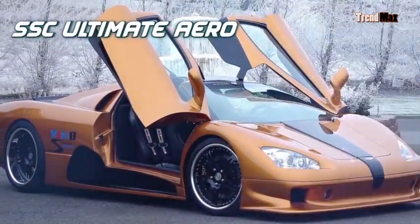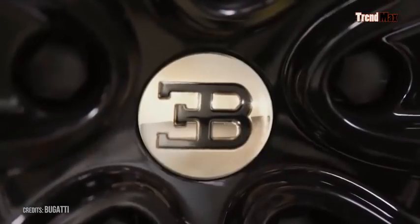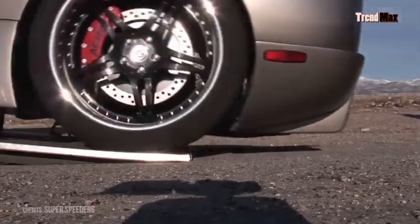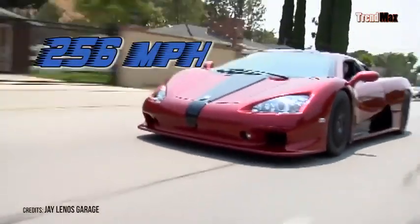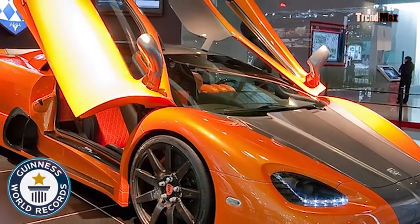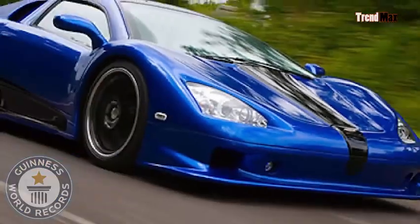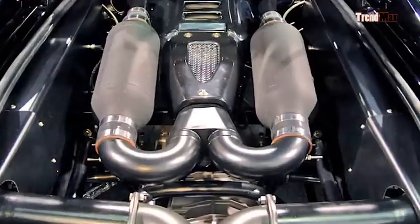Number 9: the SSC Ultimate Aero. For a moment, the dominance of Bugatti was surpassed by an almost unknown brand, Shelby Supercars, which created the SSC Ultimate Aero, whose speed is 256 miles per hour. Between 2007 and 2010, it held the Guinness record for being the fastest serially produced car in the world, thanks to its 6-liter engine with 8 cylinders and 1,287 horsepower.